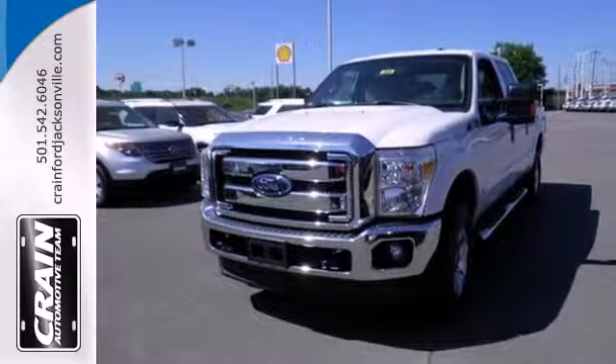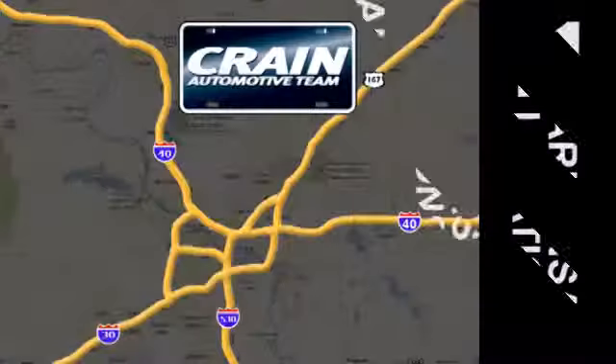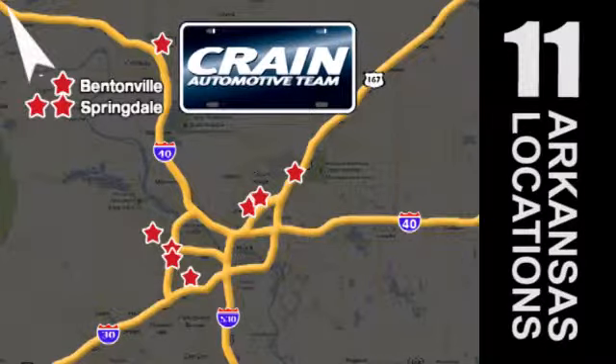This truck works for you. Come in for a test drive today. Visit us anytime at craneteam.com. Crane Team's got them! Craneteam.com